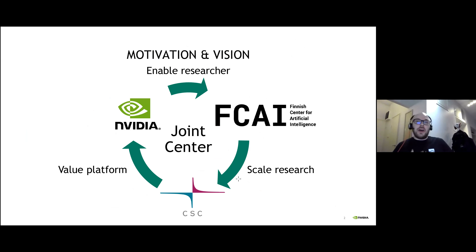Here's our operational model in Finland. The main idea is to create a positive feedback loop where we enable academic researchers to do their research more efficiently by leveraging our technology stack. This allows academics to scale their research to national supercomputing center facilities using CSC's supercomputers, which would make CSC value our platform not only in terms of hardware but also the entire CUDA ecosystem.